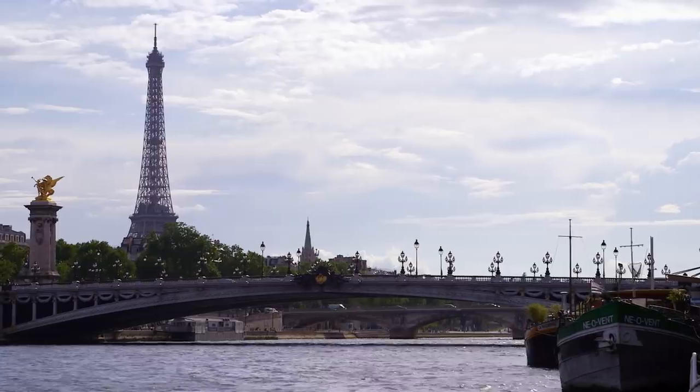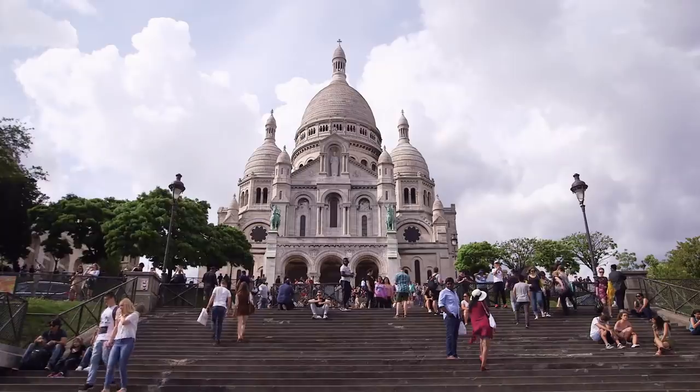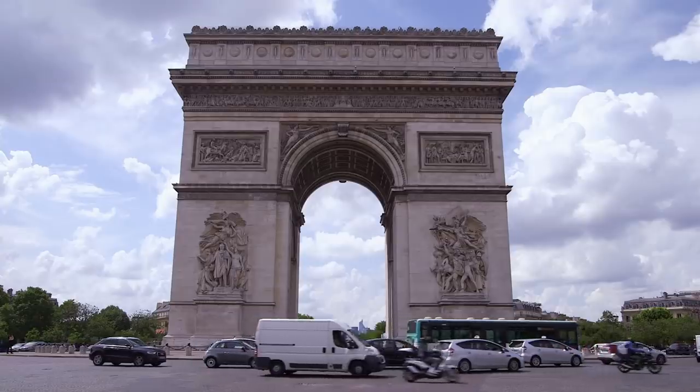Paris, France — a city renowned for its art, culture, gastronomy, and of course its architecture. When you think of Paris, you think of the Eiffel Tower, the Louvre, the Arc de Triomphe. But there is another landmark that's more modern, but just as iconic.